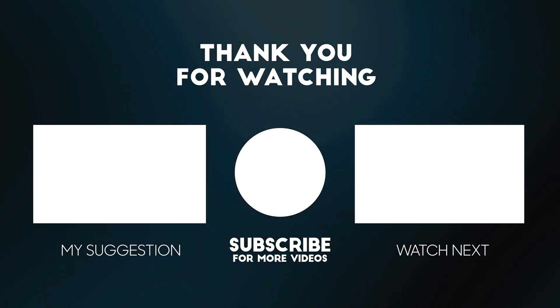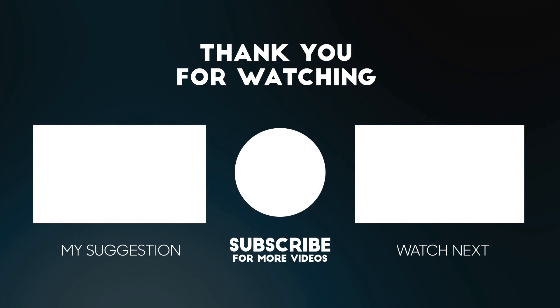Your support means a lot to us, and it helps us keep bringing you the best and up-to-date reviews.